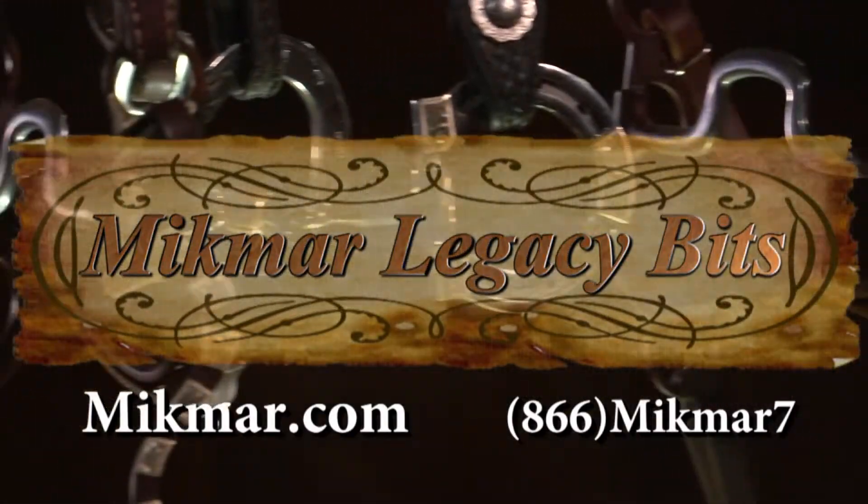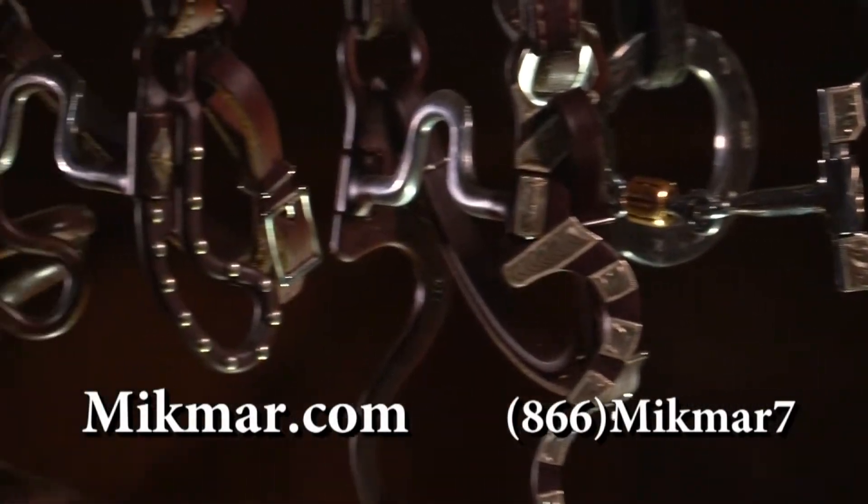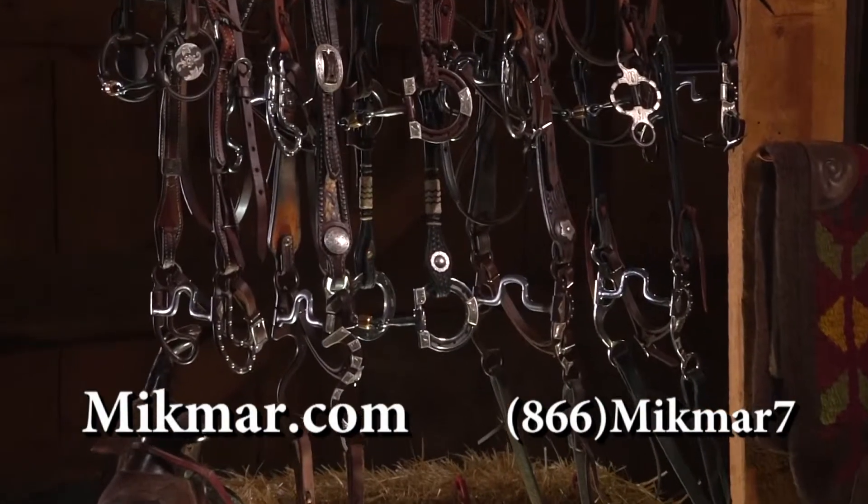The Mi'kmaq Legacy Bits are suitable for a wide variety of Western disciplines. Great for cowboys, competitors, trail riders, pros, and amateurs alike.